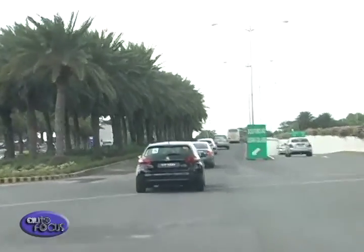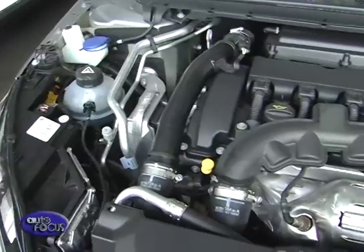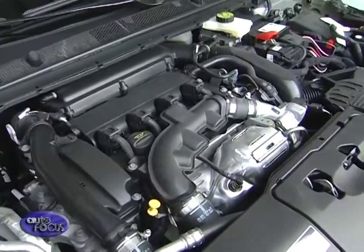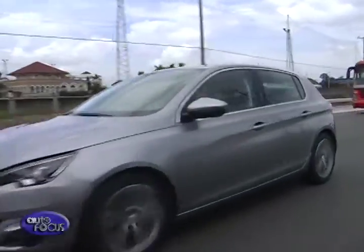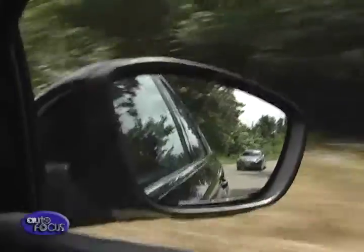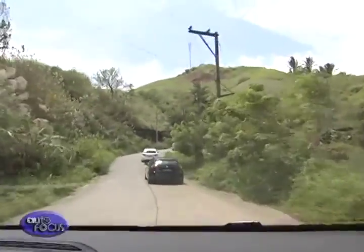Setting off, the Peugeot 308 was a dependable highway companion. Thanks to its 1.6-litre turbocharged gas engine or 1.6-litre turbo diesel, it cruised along SLEX with ease and the engines provided great overtaking confidence. Being a European car, road noise was well suppressed, making this car a viable long-distance cruiser.